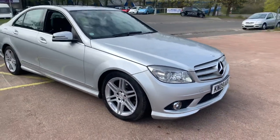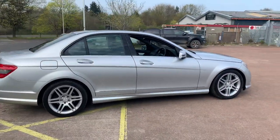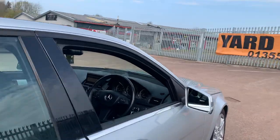Hi there. This is a 2009, on an 09 plate, Mercedes C220 AMG on sale at TVS Car Sales, Nisco Bride. As you can see, it's a silver four-door saloon with a turbo diesel engine, and it's covered just over 90,000 miles.